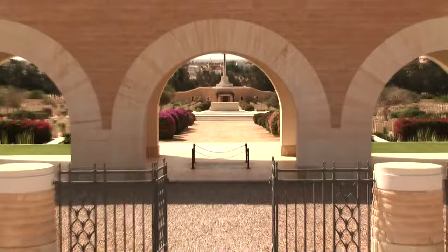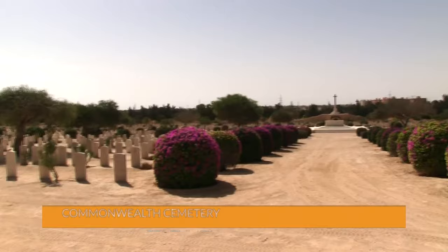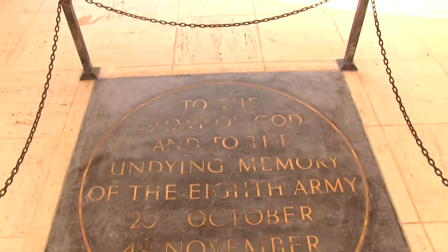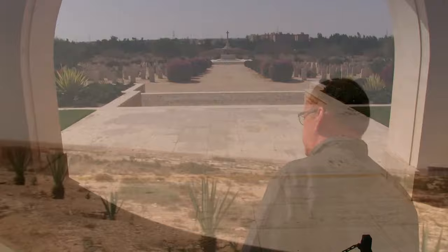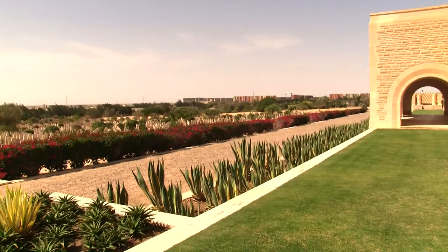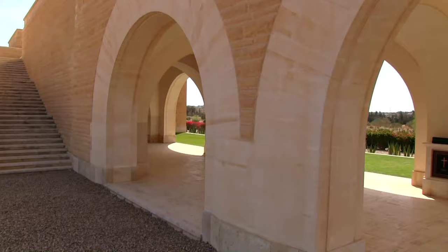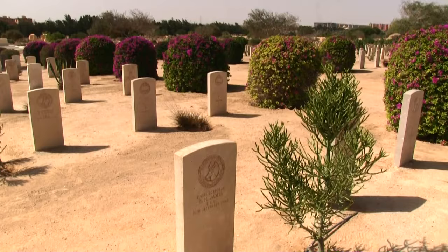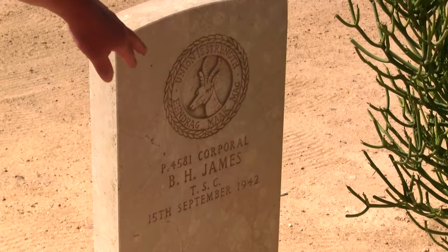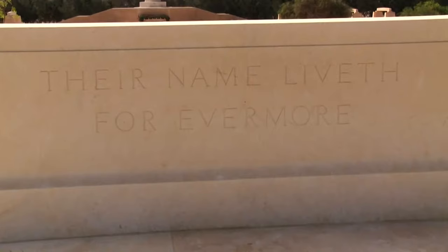Designed by Sir J. Hubert Worthington, El Alamein War Cemetery contains the graves of men who died at all stages of the western desert campaigns, but especially those who died in the Battle of El Alamein at the end of October 1942. The Alamein cremation memorial, which stands at the south eastern part of the cemetery, commemorates more than 600 men whose remains were cremated in Egypt and Libya during the war in accordance with their faith. The entrance to the cemetery is formed by the Alamein memorial — the land forces panels commemorate more than 8,500 soldiers of the Commonwealth who died in the campaigns in Egypt and Libya and have no known grave.